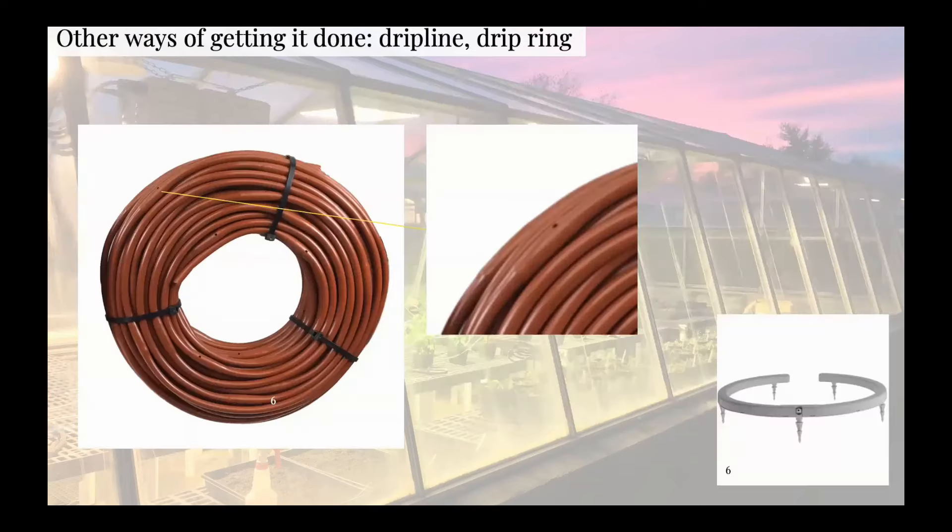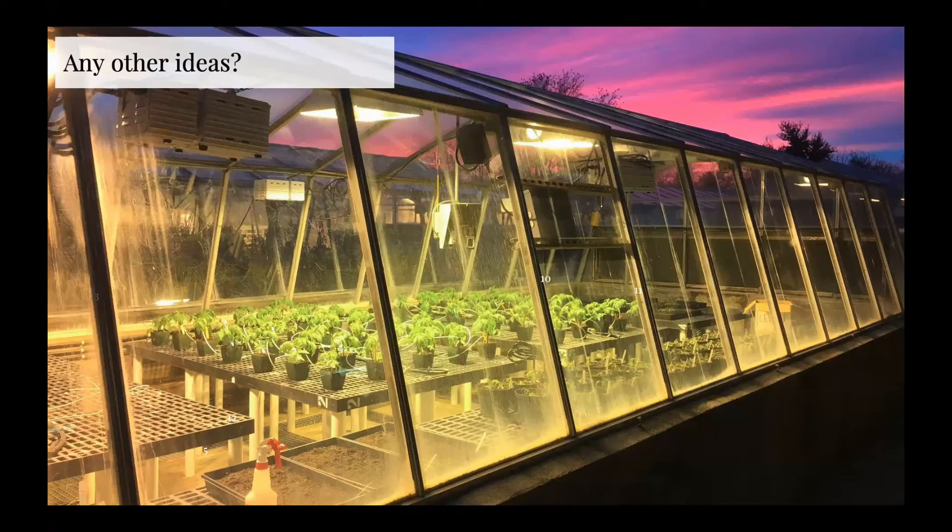Before we take a break, is anybody doing anything different? Who has solved the problem? For specifically the scenario of a super hot summer day when you're not home to do a second or third watering and you just want to cool down the plants — is there an advantage to an overhead fog mist for that purpose, or would you be better off just doing another round of watering with the drip line?